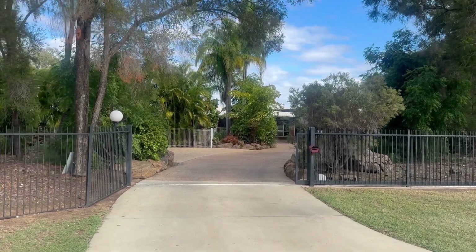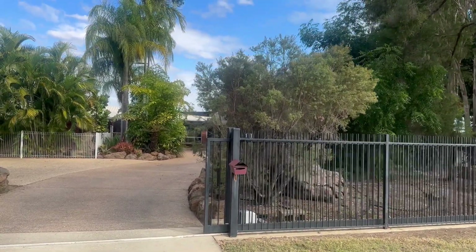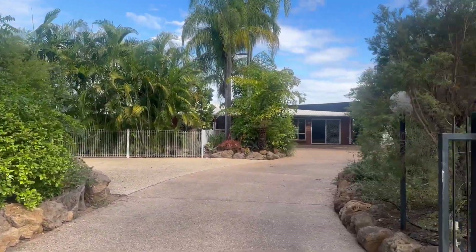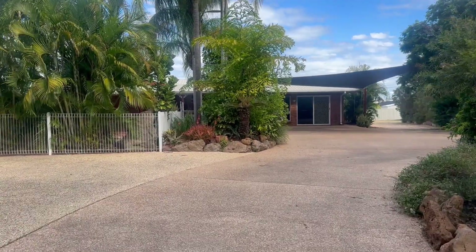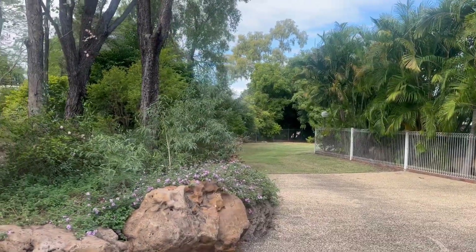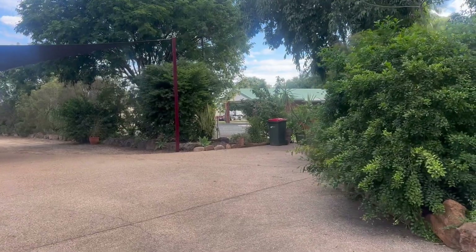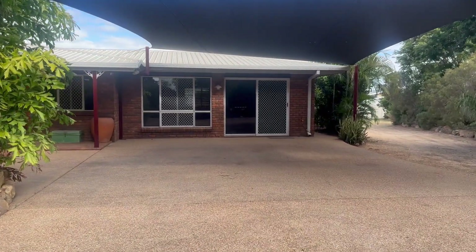Welcome to 11 Oxley Court, Emerald, Central Queensland. This amazing family lifestyle home is on the market. As you can see, it is tucked away at the end of a cul-de-sac with established gardens and trees. There is an automatic roller door gate here for security. Coming through, you have a very large concrete driveway with extra space for cars, caravans, and camper trailers. It is a lifestyle property — nice and private — with more space for parking.